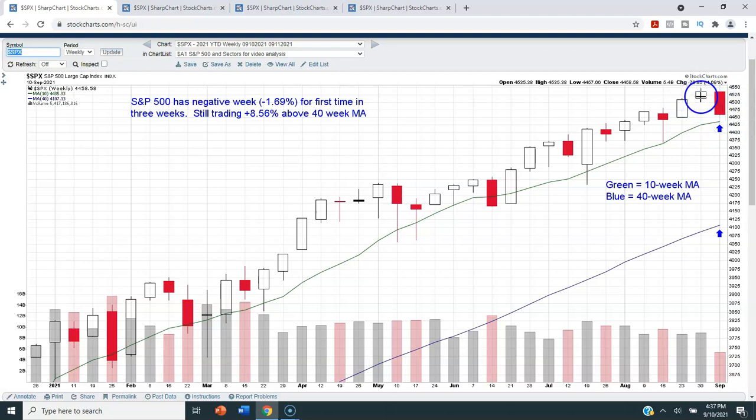The S&P 500 was down 1.69% this week, and this is the first negative week we've had in the last three weeks. We are still trading above that 10-week moving average, and we are trading 8.56% above the 40-week moving average. If the S&P 500 continues to pull back — hypothetically to the 40-week moving average, which we haven't done during calendar year 2021 yet — we'd have about another eight and a half percent more to go to the downside.